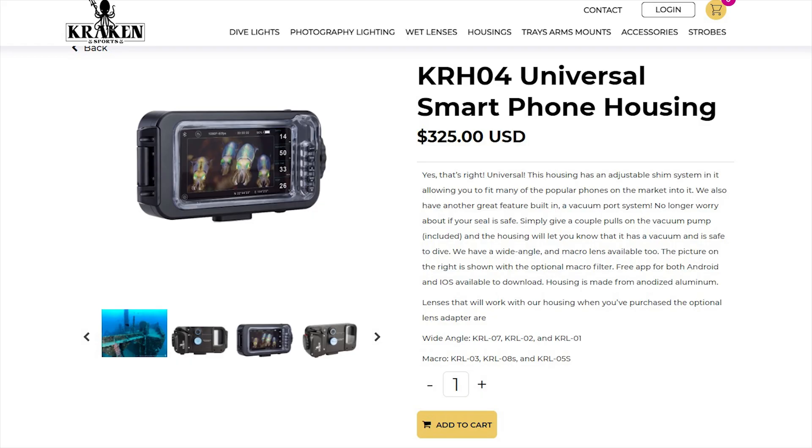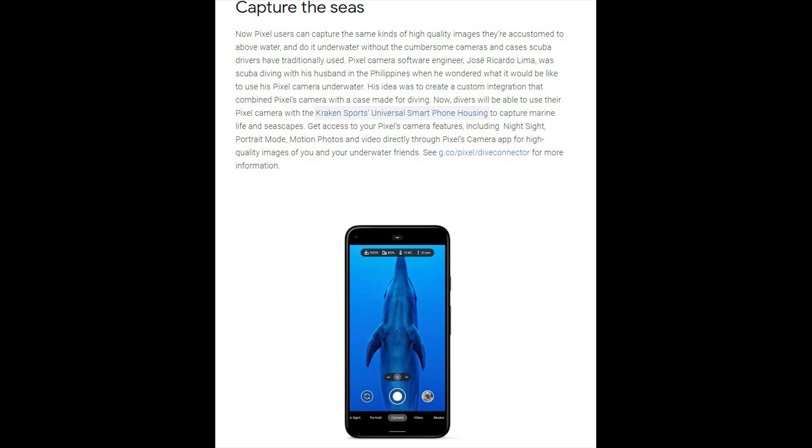Another cool feature is that Google Pixels are now supported on a certain type of underwater camera gear, and it has some AI techniques baked in to help you get better underwater pictures, including modes like Night Sight. Obviously I can't check it out personally, but viewers who are interested in water sports and own a Google Pixel can get their hands on this gear and get better pictures underwater.